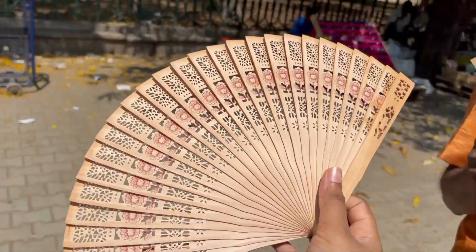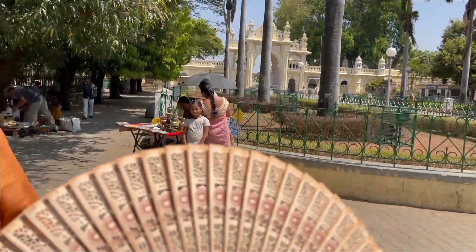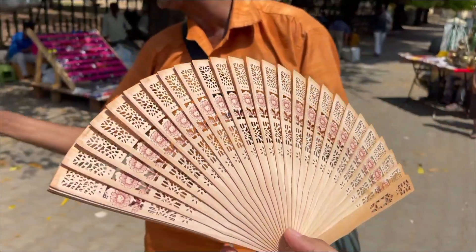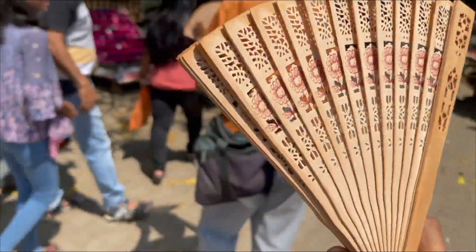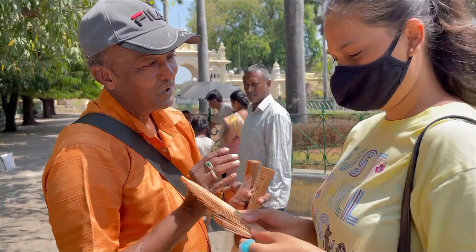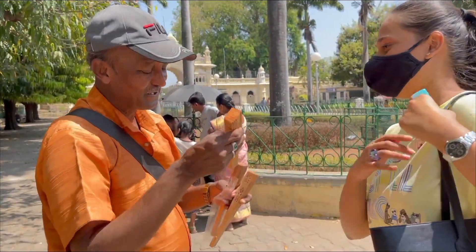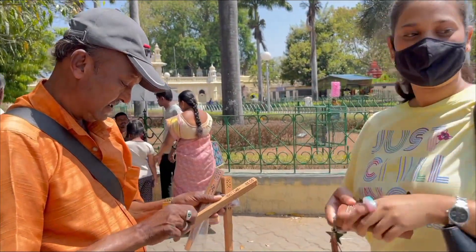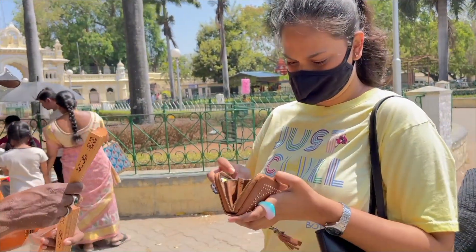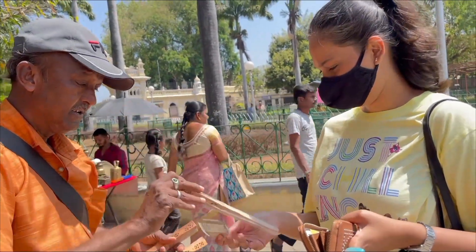So guys, what do you call this? It's called Chandan Pankha. This is 280 rupees — this is for the entire Mysore Palace. The smell is incredible, guys. I want to buy one piece. Someone else is also buying it.